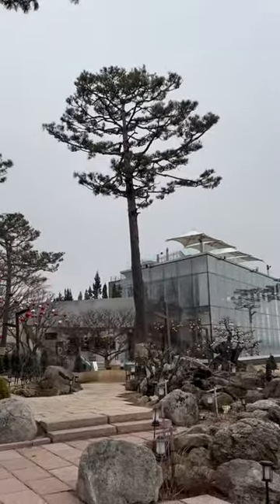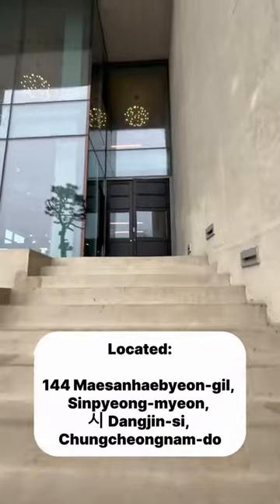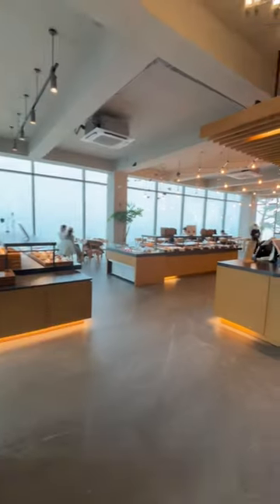Right now it's February and I saw the ornaments that usually come up during Christmas time, and I thought it was funny that they're still up. Here's the location for you guys.